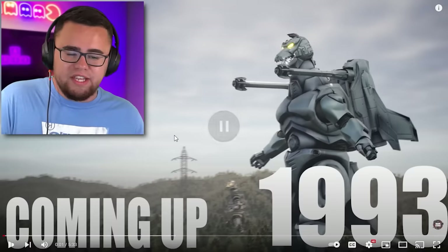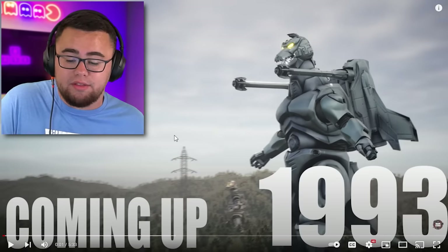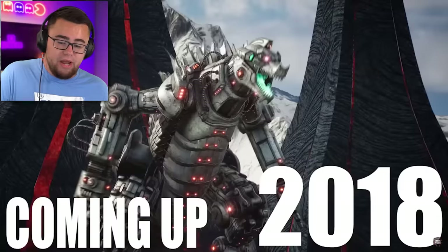We reacted to evolution of Godzilla Atomic Breath and other stuff like that. I don't think I've reacted to this — I'm pretty sure I haven't — but this is evolution of Mechagodzilla, Godzilla size comparison. I didn't even know this was out there, but I was very excited to react to this. It's made by FilmCore. Drop a like, subscribe down here. Let's get into this, because I know this is going to be a great video. This is the same creators that made the other Godzilla video we reacted to.